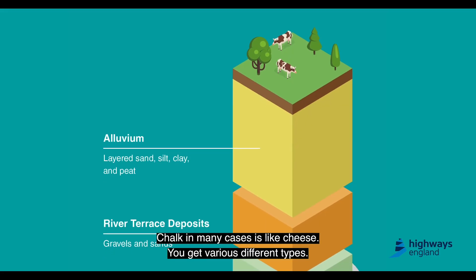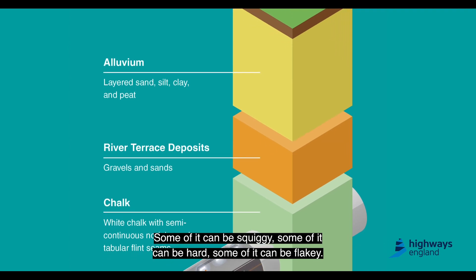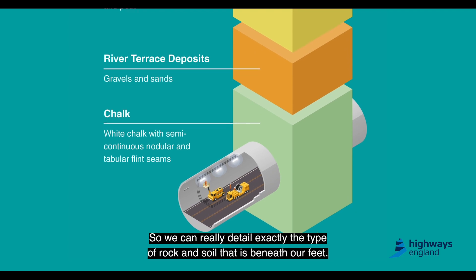Chalk in many cases is like cheese — you have various different types: some of it can be squidgy, some of it can be hard, some of it flaky. So we can really detail exactly the type of rock and soil that are beneath our feet.